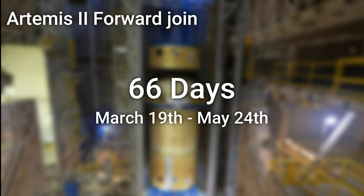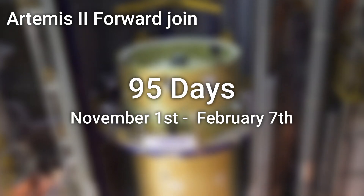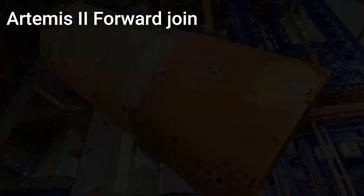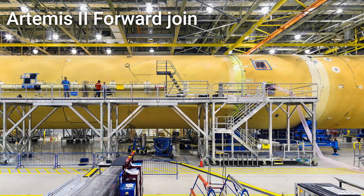This whole process took 66 days, or around two months. And while that may seem like quite a lot of time, this actually represents a 30% increase in speed from the previous forward join of the Artemis I core stage, which took 95 days or a little over three months. In the near future, the forward join will be removed from cell D and placed on its side in order to be ready for the next major join, which will be connecting it to the large hydrogen tank.